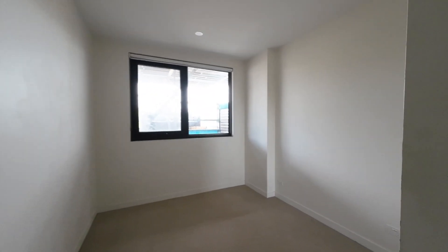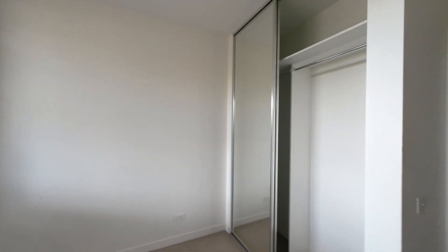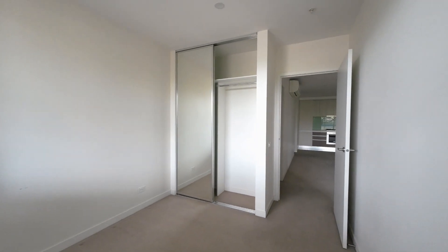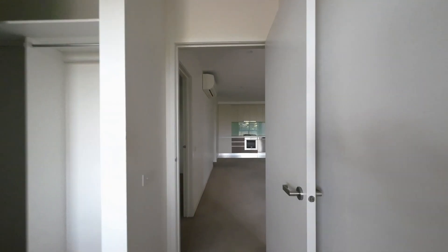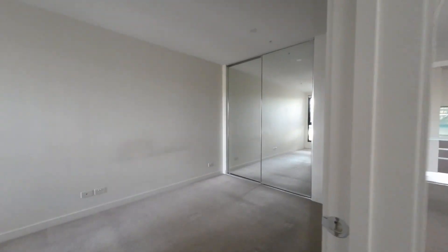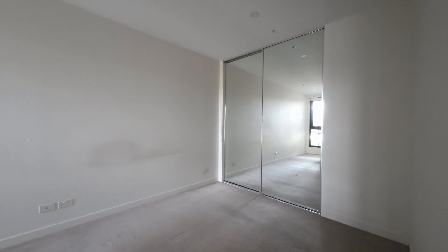Bedroom 1 with a built-in wardrobe. Bedroom 2, with its own built-in wardrobe as well.